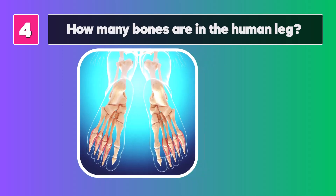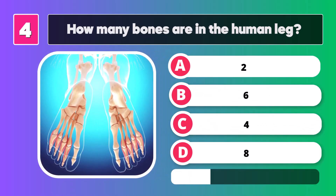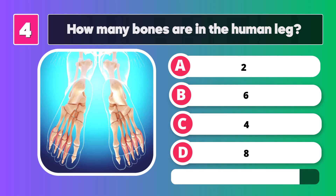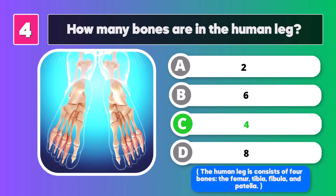How many bones are in the human leg? Four. The human leg consists of four bones: the femur, tibia, fibula, and patella.